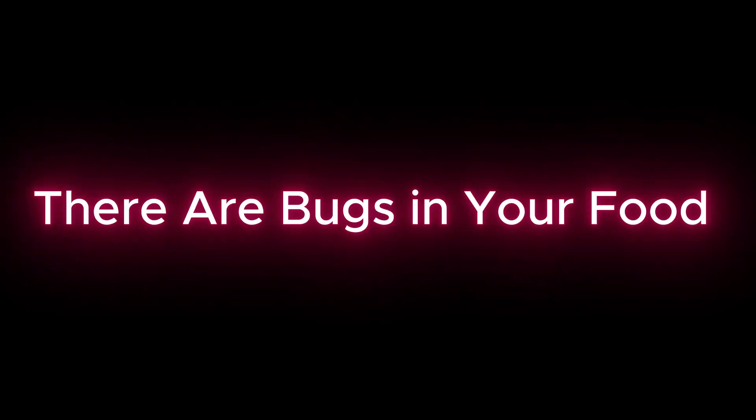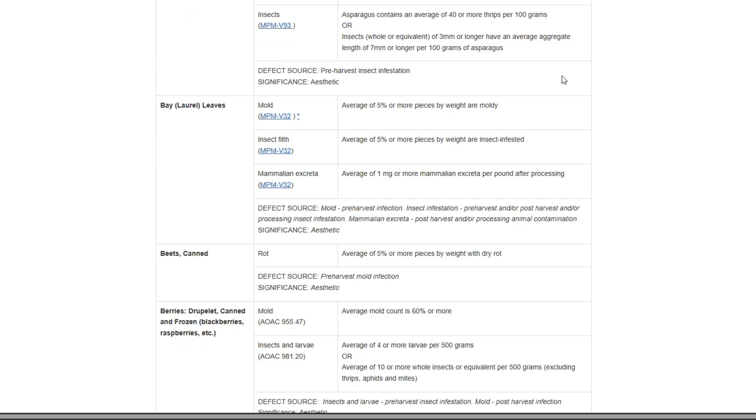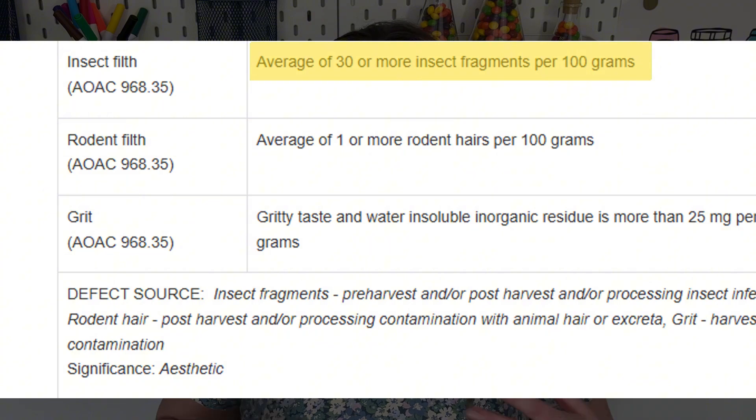Did you know that bugs are legally allowed in your food? This is true, and it's actually regulated by the FDA. These are called defect action levels, and for each food — whether it's chocolate, peanut butter, or frozen broccoli — there's a set limit of how many bug parts each food can include. The FDA has a huge table of different foods, and if we look at peanut butter, it can contain 30 insect fragments per 100 grams.